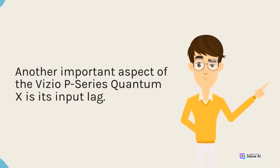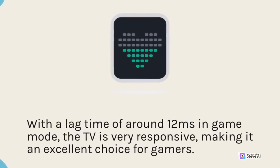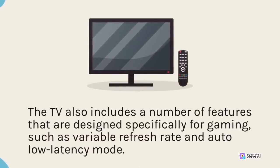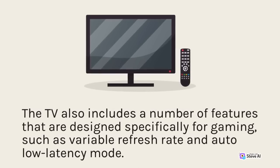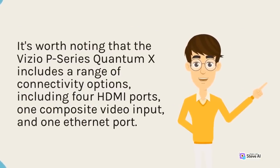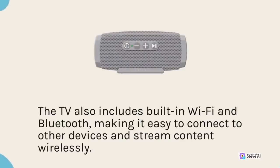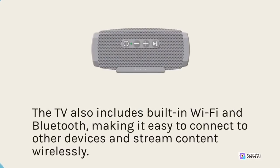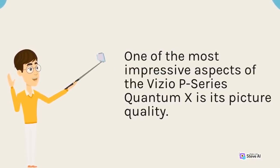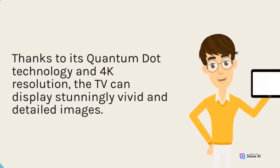Another important aspect of the Vizio P-Series Quantum X is its input lag. With a lag time of around 12ms in game mode, the TV is very responsive, making it an excellent choice for gamers. The TV also includes features designed specifically for gaming, such as variable refresh rate and auto low latency mode. The Vizio P-Series Quantum X includes a range of connectivity options, including four HDMI ports, one composite video input, and one Ethernet port. The TV also includes built-in Wi-Fi and Bluetooth, making it easy to connect to other devices and stream content wirelessly. One of the most impressive aspects of the Vizio P-Series Quantum X is its picture quality — thanks to its Quantum Dot technology and 4K resolution, the TV can display stunningly vivid and detailed images.